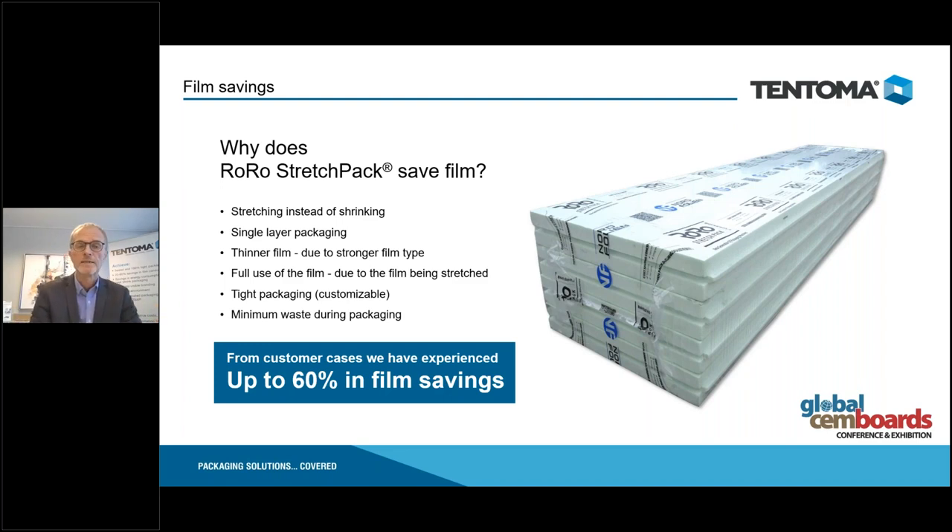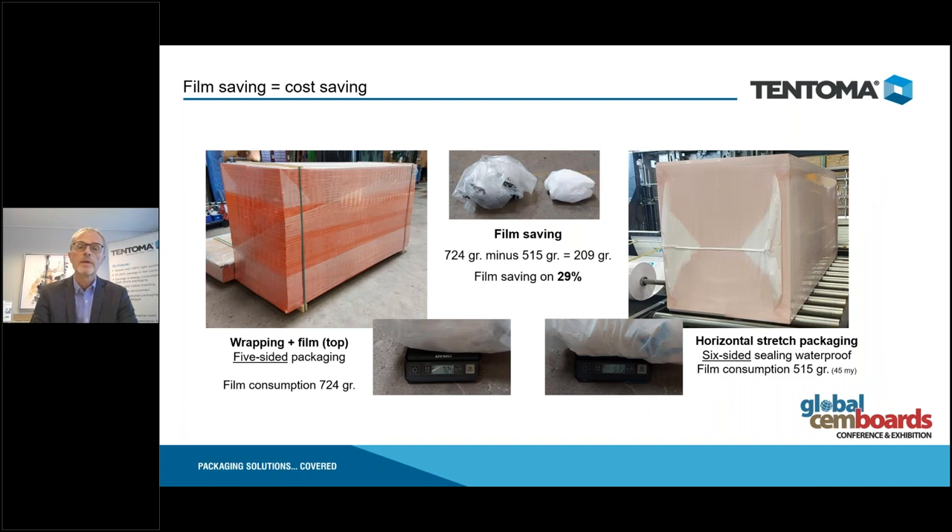Here is one example where we see a 29% saving in film. The current packaging has a top layer plus stretch wrapping — a five-sided sealing with no packaging on the bottom. They currently use 724 grams per pack; with our packaging they use 515 grams per pack. It's also possible to make a nice branding by printing the film. If you are using shrink packaging today, you will see even higher film savings — we say between 20 and 60 percent depending on the packaging methodology used today.